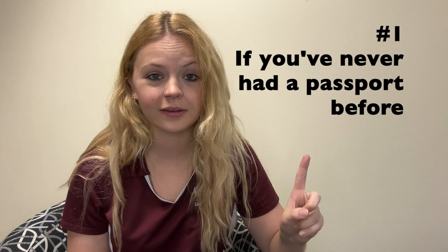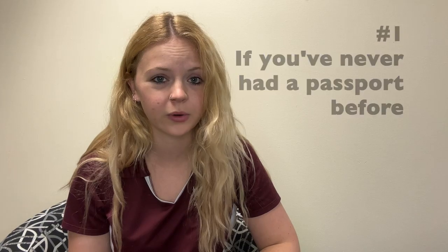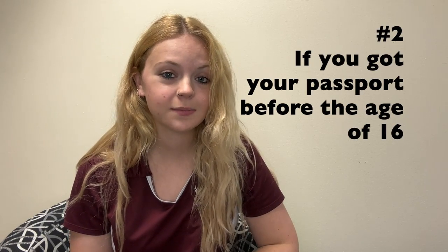How do you know if you need a new passport? You will need to apply for a new passport if you: one, have never had a passport before; two, got your passport before the age of 16; or three, if you are an adult with a passport that has been expired for more than five years. If you are an adult whose passport has expired within the past five years, then you need to renew your passport.